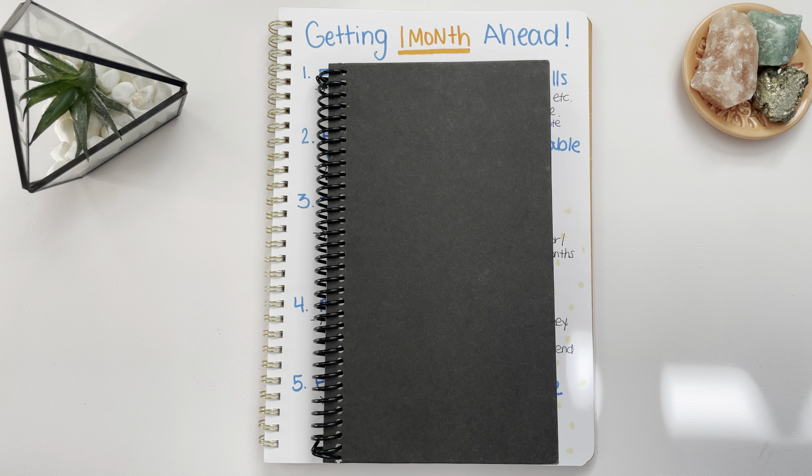Hi everybody, welcome back to my channel. This is my money diary and on today's video we are going to be talking about how to get one month ahead on your bills. So if that interests you, if you're thinking about getting one month ahead in the next year, this is a video for you.